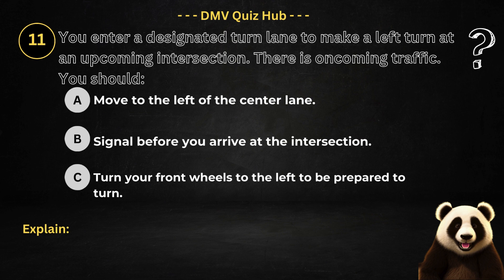Question number 11. You enter a designated turn lane to make a left turn at an upcoming intersection. There is oncoming traffic. You should: Option A: Move to the left of the centre lane. Option B: Signal before you arrive at the intersection. Option C: Turn your front wheels to the left to be prepared to turn.